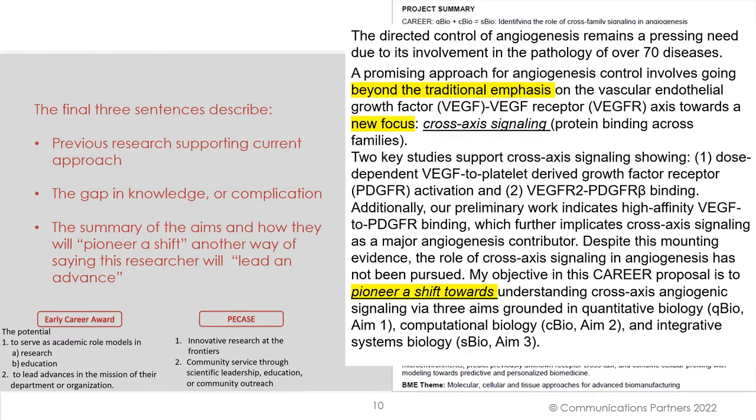The final three sentences in the opening describe, first, the previous research supporting the current approach; next, the gap in knowledge or the complication; and finally, the summary of the aims and how they will pioneer a shift — another way of saying this researcher will lead and advance.